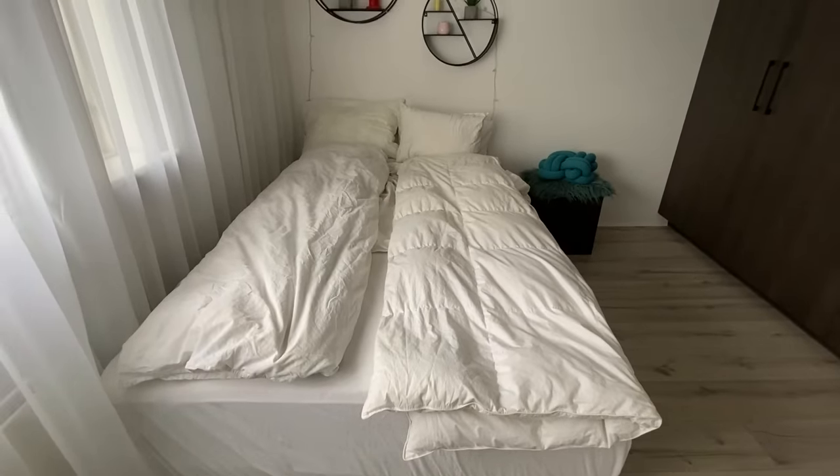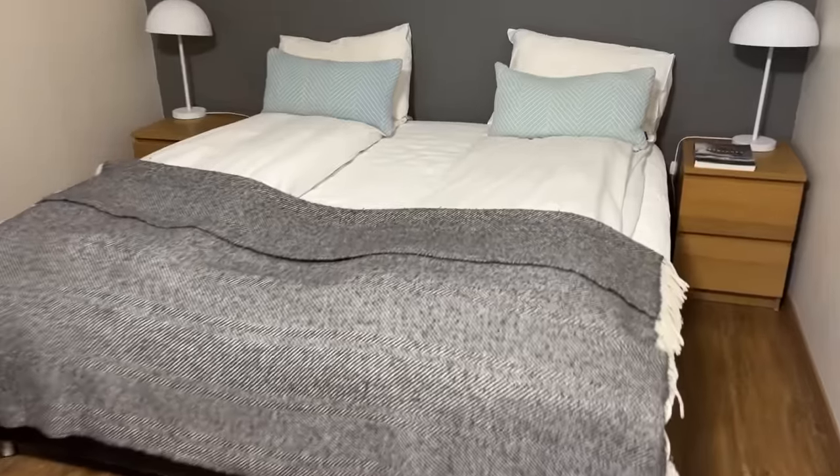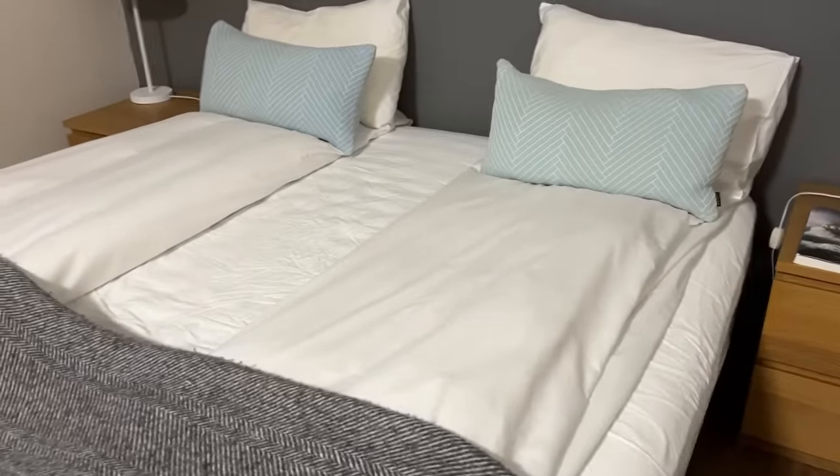Another thing I've talked about in a different video: in Iceland, the homes have separate duvets on the bed. As in, you get one and I get one — there's no one big comforter that goes over the bed. Each person gets their own blanket.